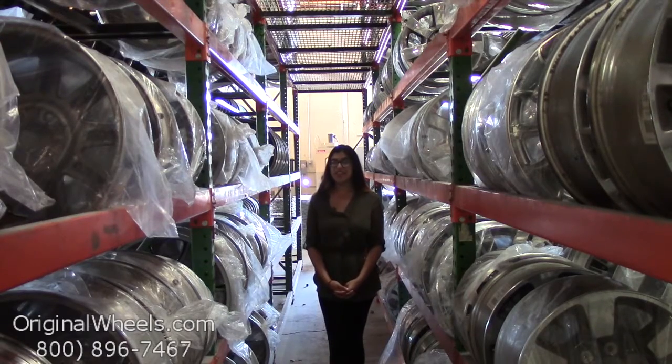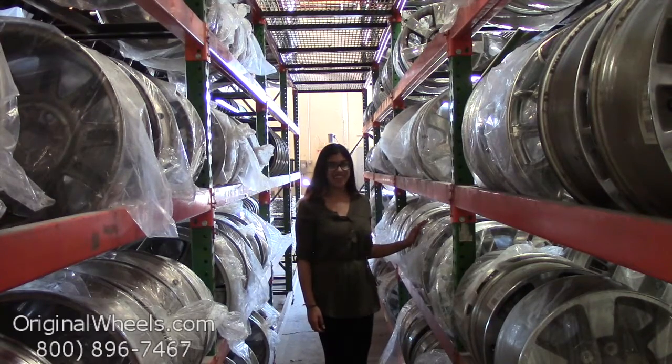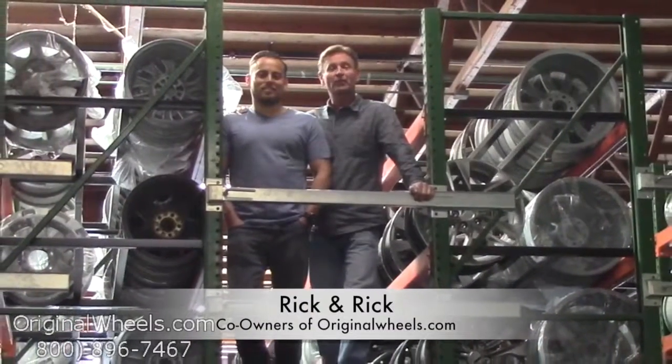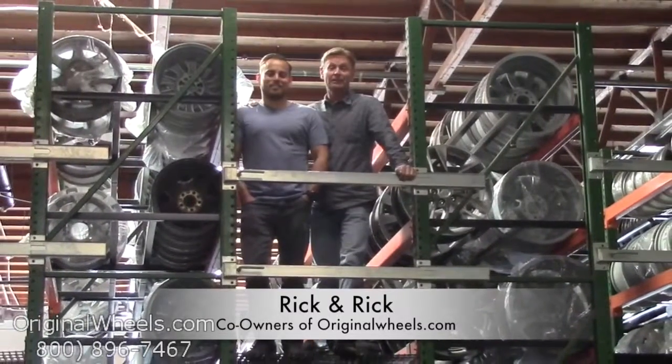And always remember that each of our wheels are hand inspected by our quality assurance team, making sure that you receive your wheels in immaculate condition. It's Rick and Rick from OriginalWheels.com and we are proud to have been serving the public and automotive industry with wheels and hubcaps since 1979.